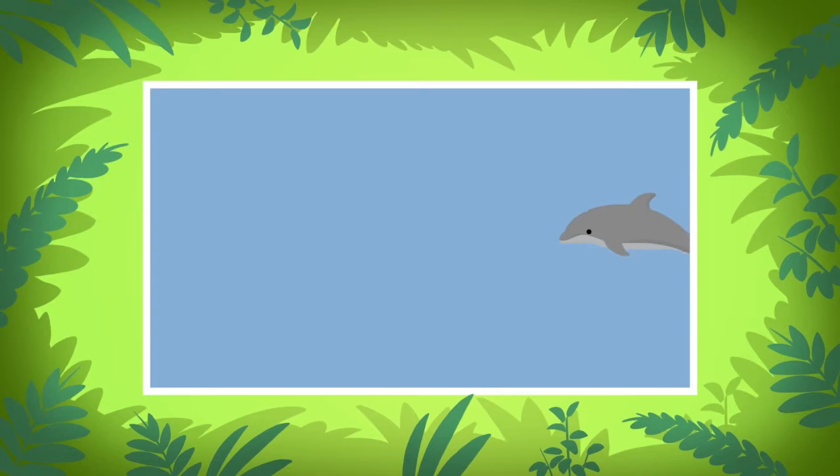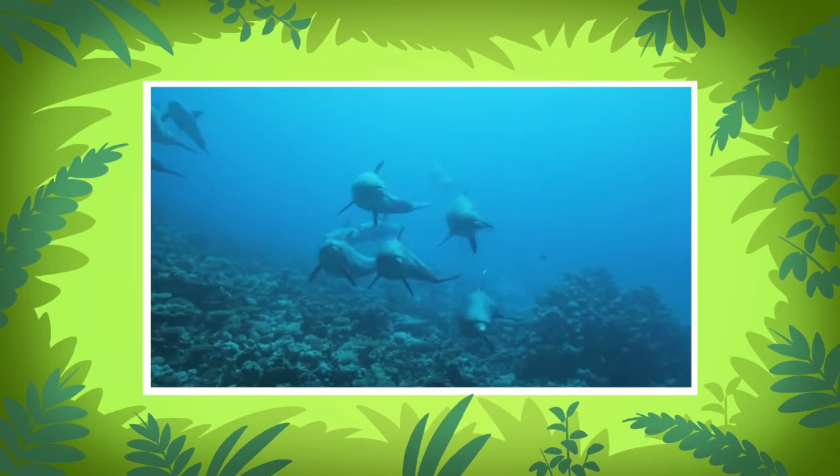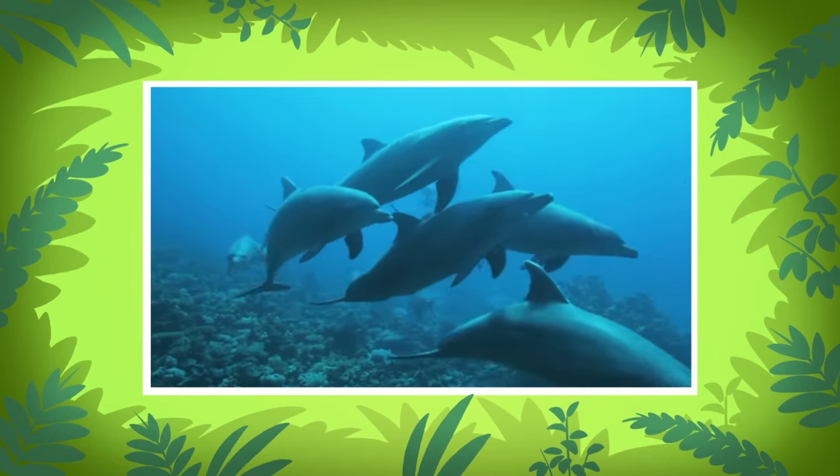When a dolphin makes a clicking sound, the sound travels underwater. If the sound bounces off other objects, it will create an echo and return to the dolphin. Each dolphin also has its own special whistle it makes when it's lost or when it's trying to find other dolphins.